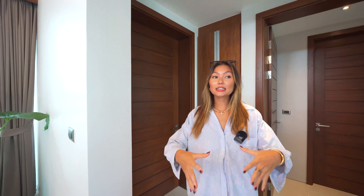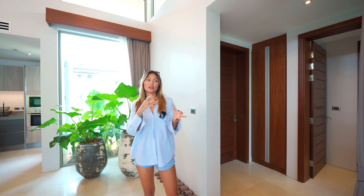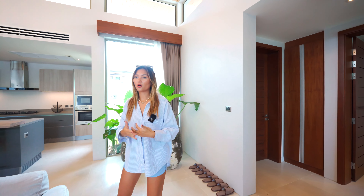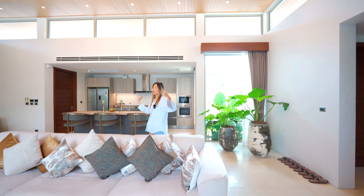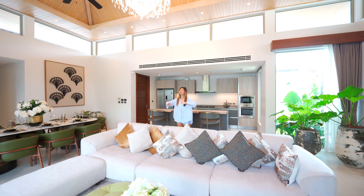Right as we walk in we have the shoe closet, which is great for convenience right before you head out the door. This is all kind of a one-floor villa. We've got some steps because it represents a bit of the hill slopes, but overall there's not many steps — just one floor that blends into the whole living space. Right as we walk in we have this beautiful open area: the living room, dining room, and kitchen in the back. I love how it's just such a nice big space.